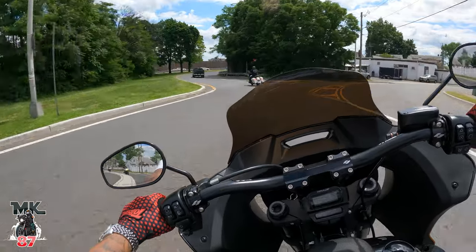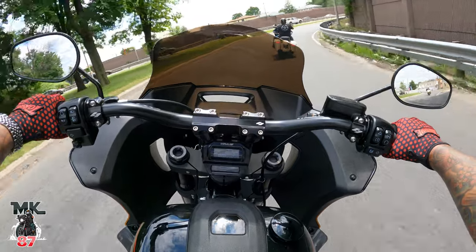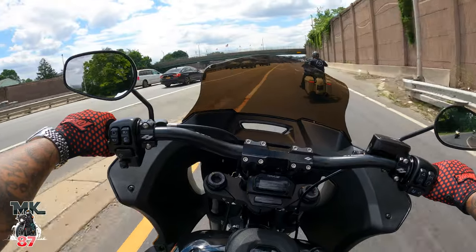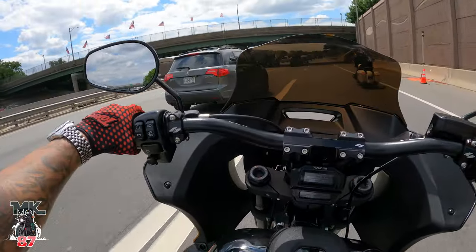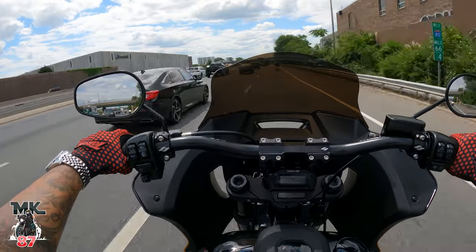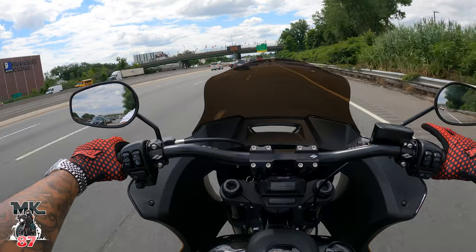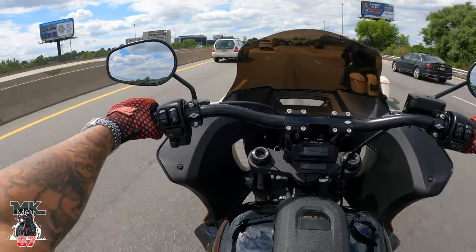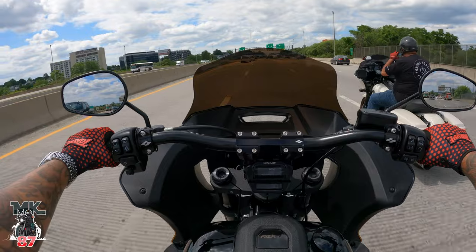I was really surprised with how good this bike sounds, and now the way it's performing is even better. The numbers that we got on the dyno — which is going to be its own video, so I don't want to spoil it for you guys — but we got some really good numbers out of this bike, really strong gains, and I'm really happy with them.